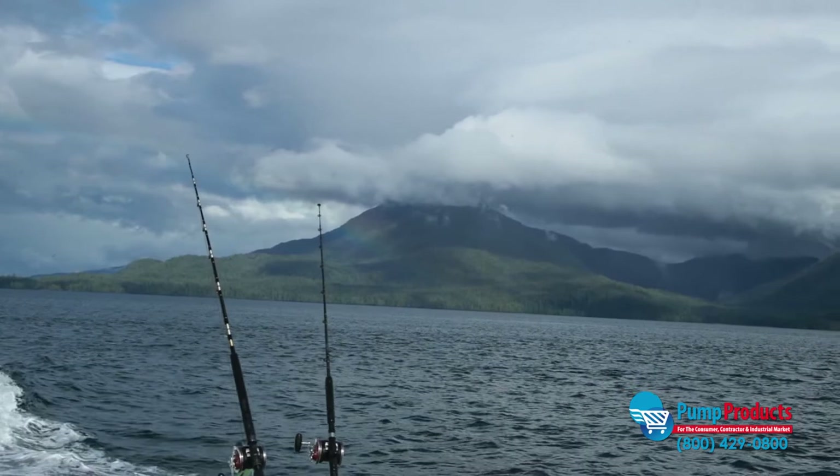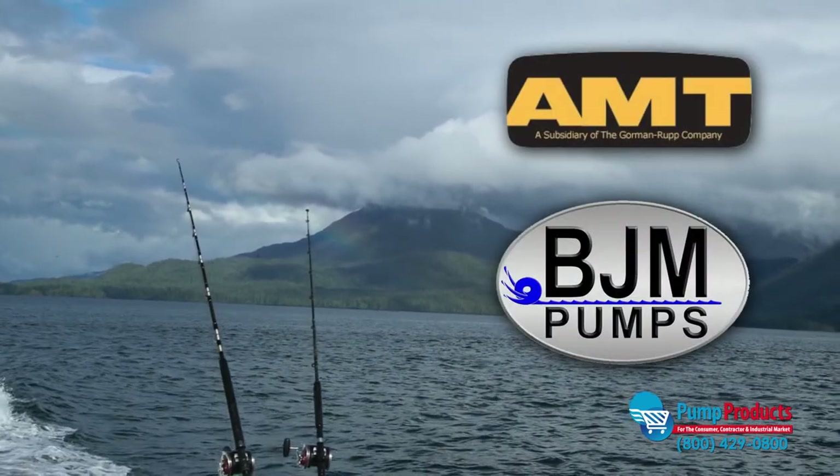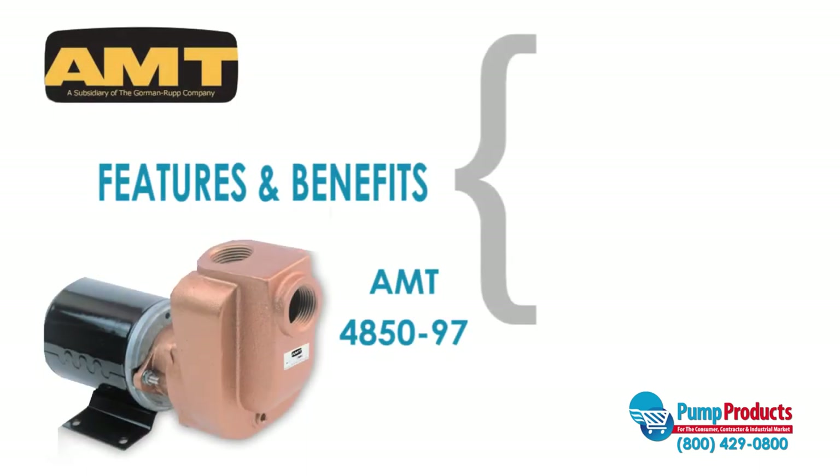PumpProducts.com offers premium marine pumps from AMT and BGM at some of the best prices on the web. The AMT 4850-97 is one of our most popular models.